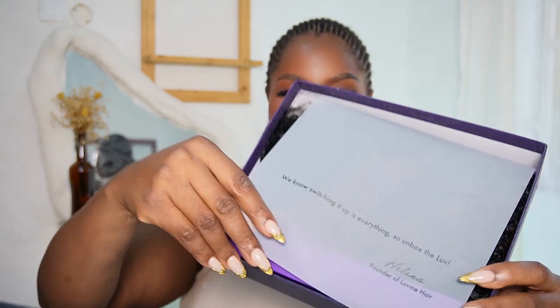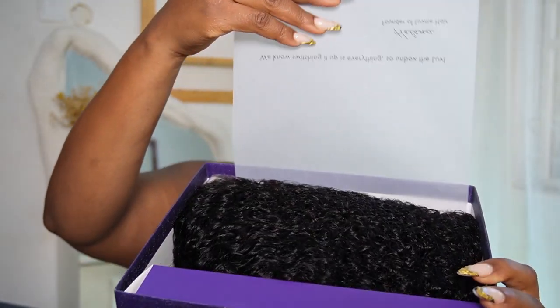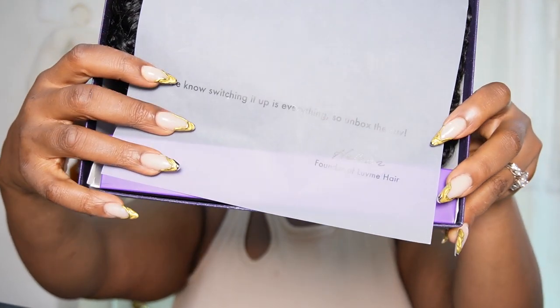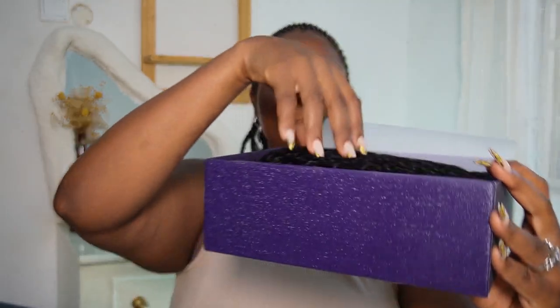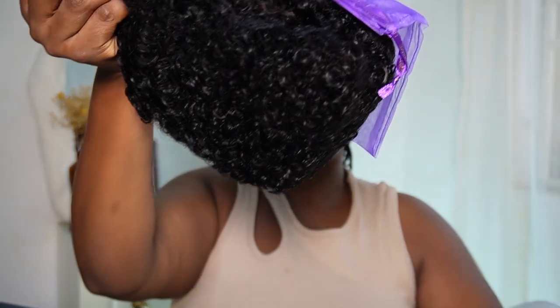Let me stop, let's go into it. It always comes packaged so beautifully. And it says, 'We know switching it up is everything, so unbox the love' — Founder of Love Me Hair. That's so cute! So we're going into the box — very well packaged.